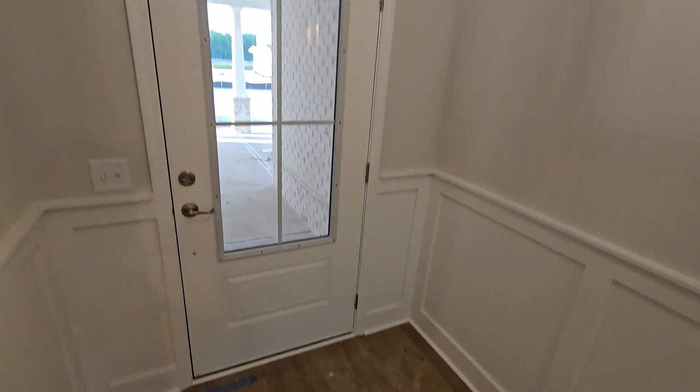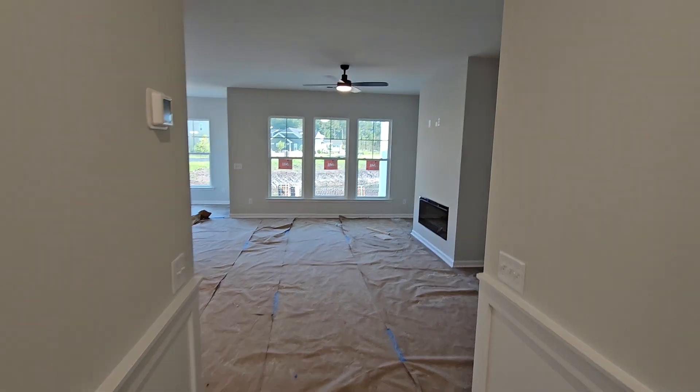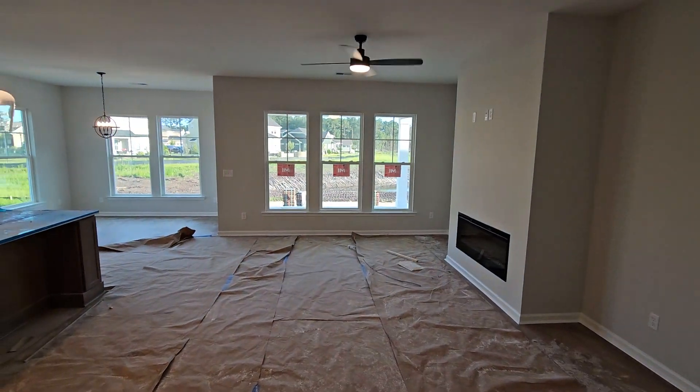I'll go back out in the main area here and show you the front door with the glass — it's nice. Back into the main living room again.